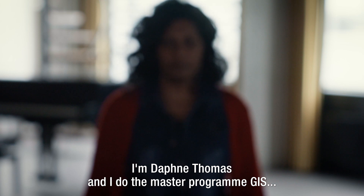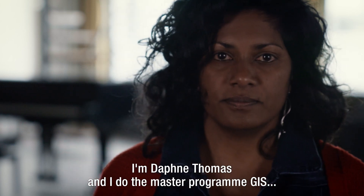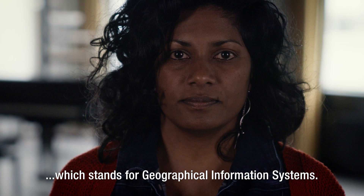I'm Daphne Thomas and I do the master's program GIS, which stands for Geographical Information Systems.